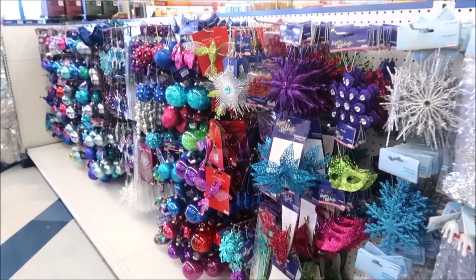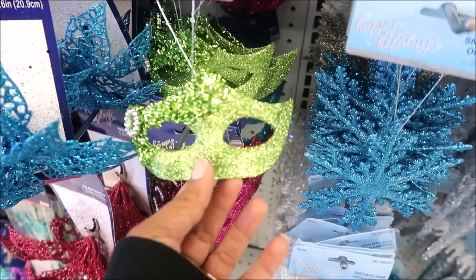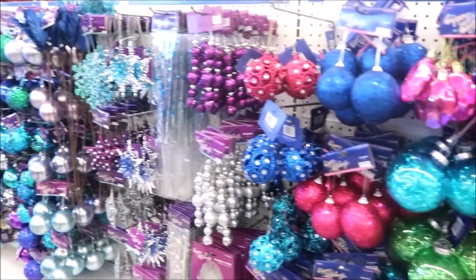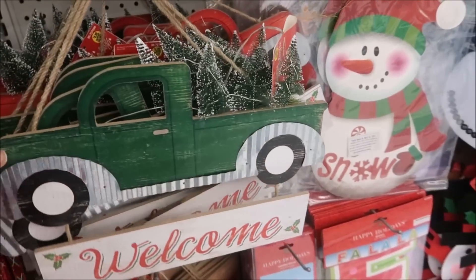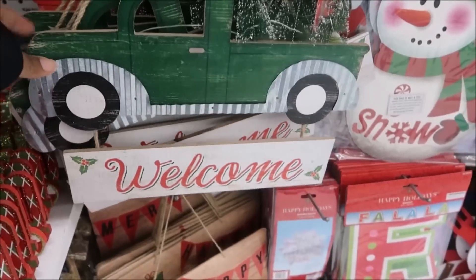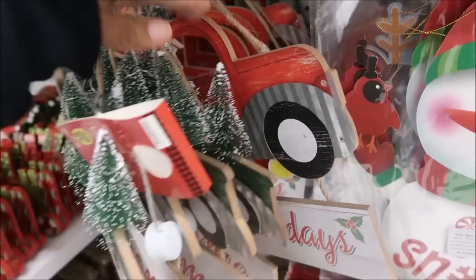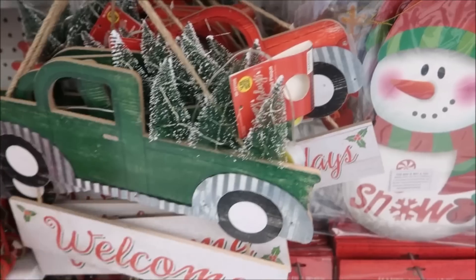And then they have all the colorful stuff down here. Oh look at this mask — that's a cute ornament. This is a cute welcome sign. And I think they do have the red truck back there — look at that, with the trees on the back. It looks just like this but with trees, and it is $4.99.